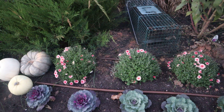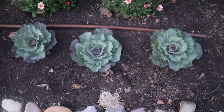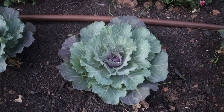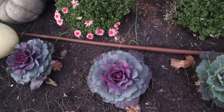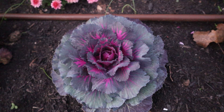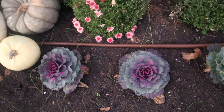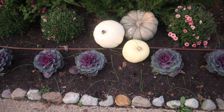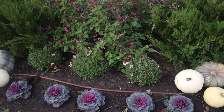These kales have filled out great, they're filling out nicely. And these cabbages colored up beautifully — look at that, oh my god, it looks so good. So that's what's going on in this front bed.